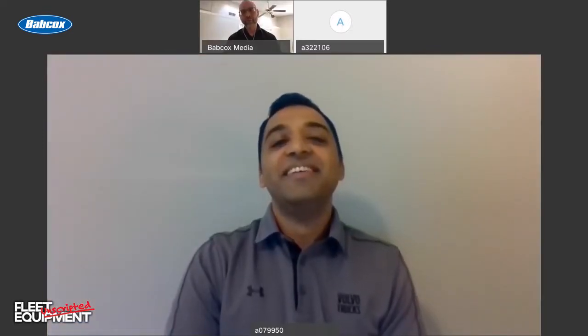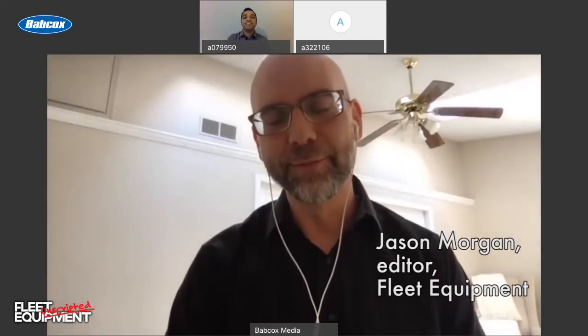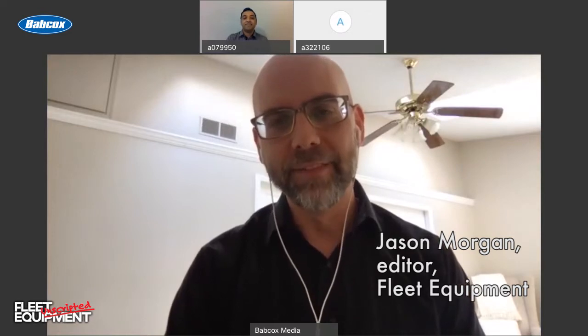Hi everyone, I am Jason Morgan, editor of Fleet Equipment, and welcome to Fleet Equipment Unscripted, the video interview series that connects you with the industry's top minds. Today we're talking with Ashley Murican, product marketing manager, Volvo Trucks, North America.